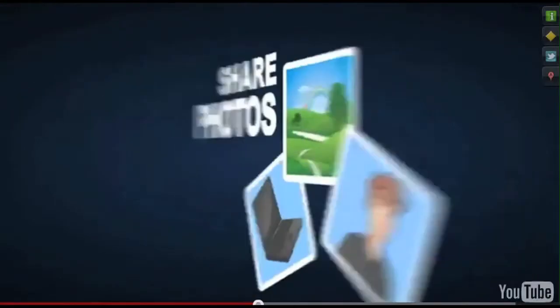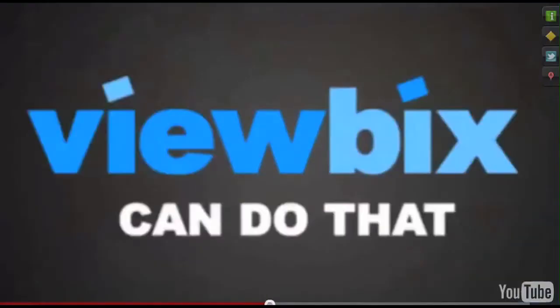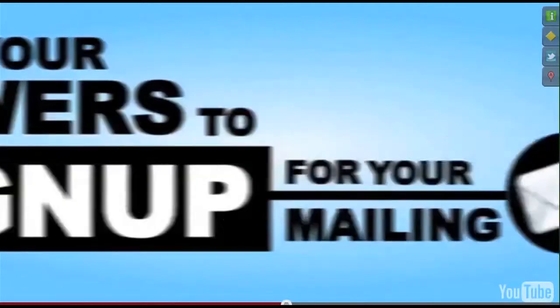Well, thankfully there are. One great tool is called ViewBix, which allows you to also incorporate an email marketing app inside its interface, thanks to Aweber.